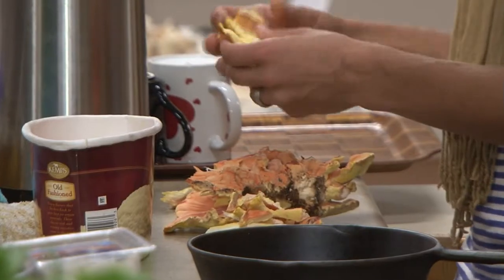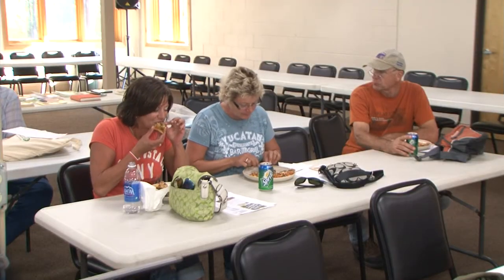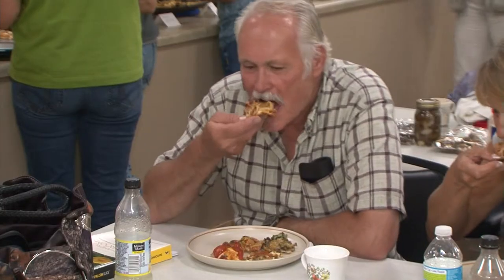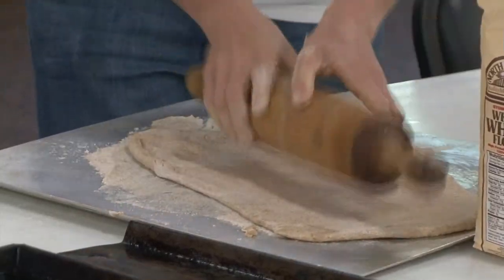Cooking the mushrooms is actually super key because the class is about wild edibles — we go out and teach them, but until you really get people to eat them, it actually kind of cements it.